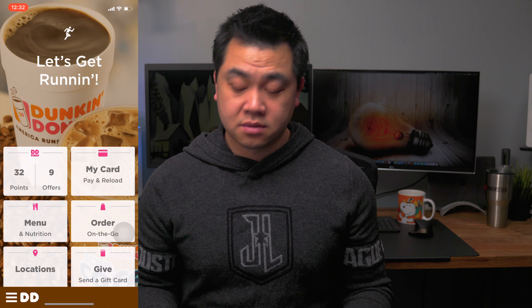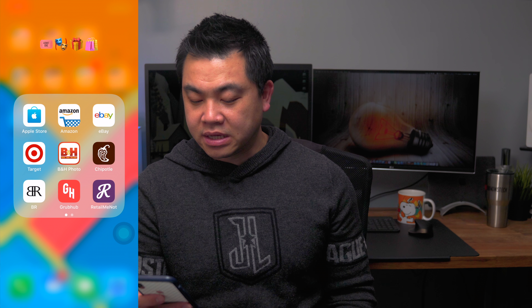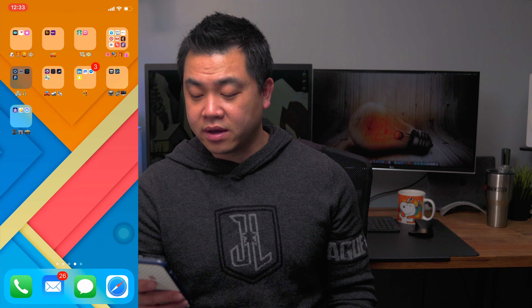Instead of naming my folders I use emojis — thanks to iJustine for the tip. The first folder is where I throw all the default Apple apps I don't use, like TV, Health, and iTunes Store. The second is for couriers — if I'm waiting on a tracking number or trying to find out where my packages are, I primarily use either UPS or FedEx. Third is my Apple Wallet folder — Starbucks and Dunkin Donuts. For those who don't know me, I love Dunkin Donuts coffee. The fourth folder is all my shopping apps — Apple Store, Amazon, eBay, Target, and B&H. It's probably the folder I use the most and it definitely has a way of draining my wallet.